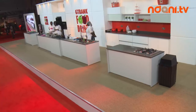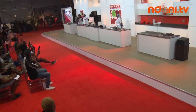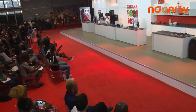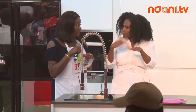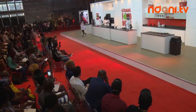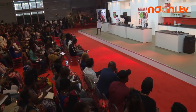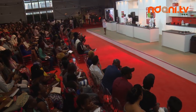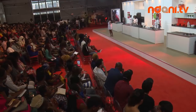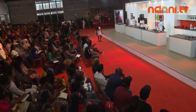The first ingredient we're going to need is all-purpose flour. We'll also be taking audience questions — just raise your hand, and the MC will bring the microphone so you can ask questions.